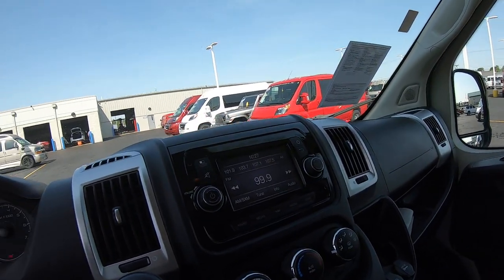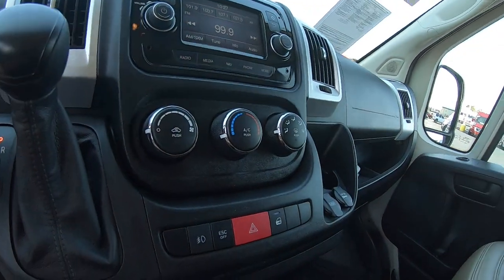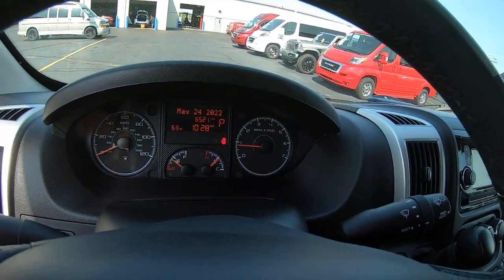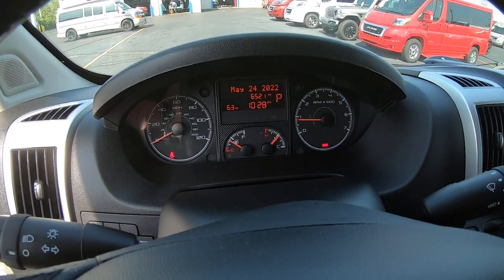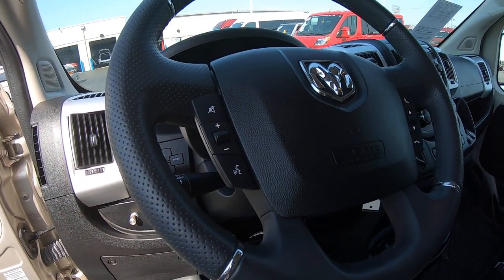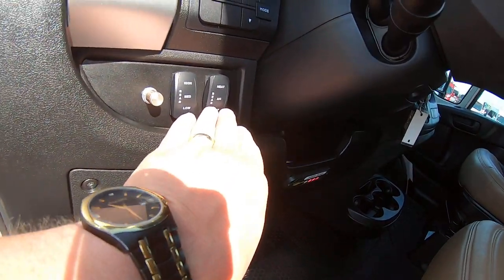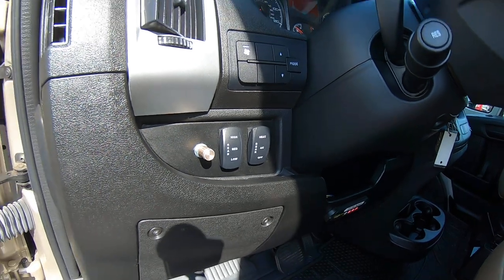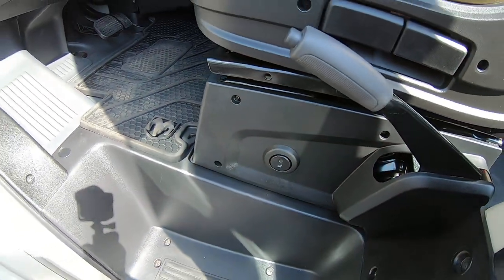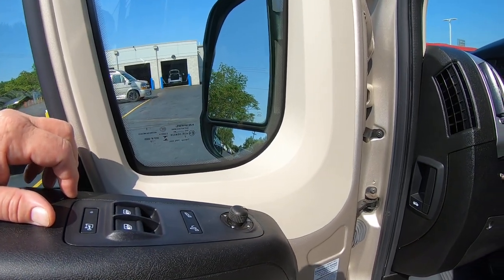We've got a touchscreen navigation radio, AC, and here's your fog lamp button. The odometer reads 6,521 miles. You also have Uconnect hands-free telephone, cruise control, rear AC and rear heat, and heated seat buttons — all from the factory. Of course, power windows, locks, and mirrors.